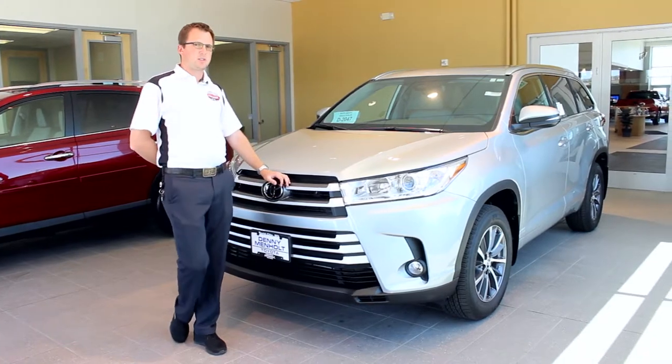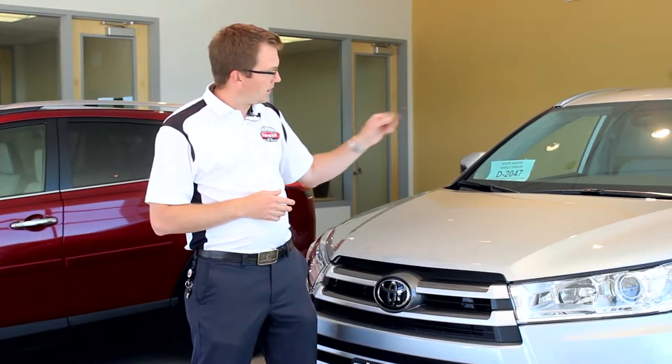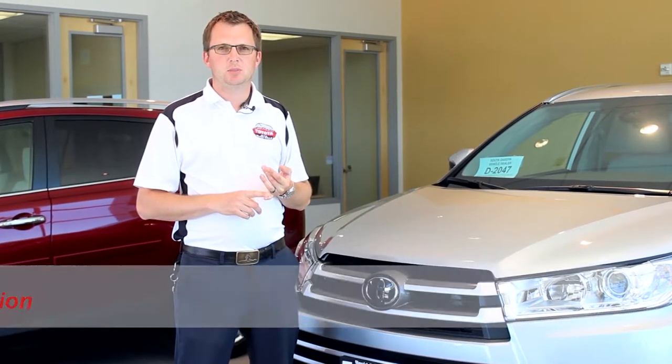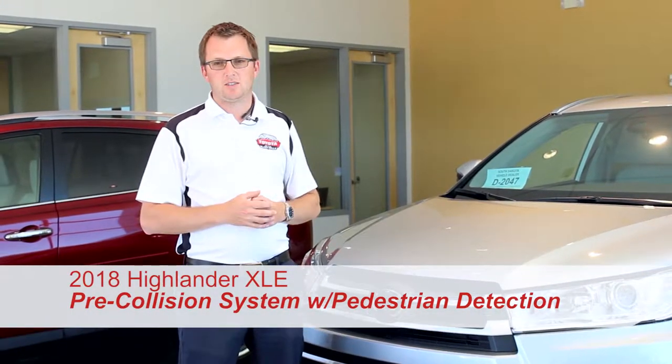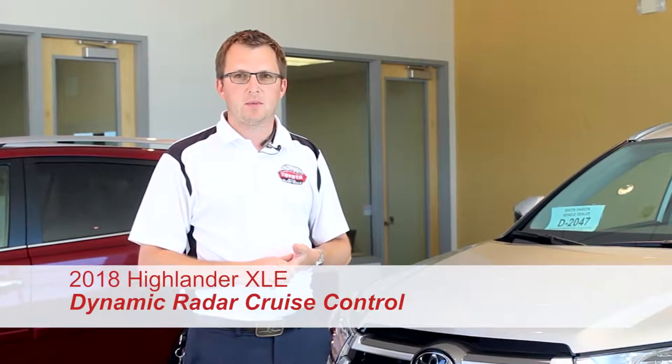This is the XLE trim level — the first trim level that includes leather seats. The Toyota emblem is actually a radar, and you've got a front-facing camera. With that, you get a pre-collision system with pedestrian detection that can completely stop you under 25 miles an hour. You also get radar dynamic cruise control.